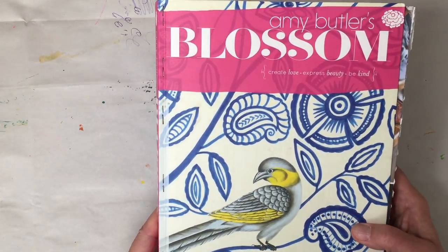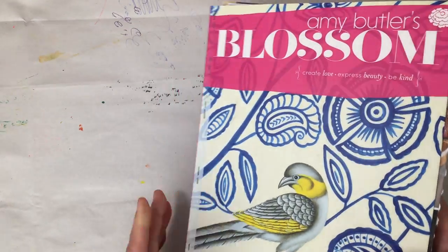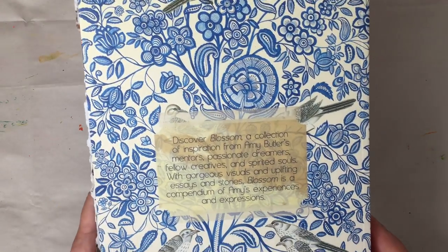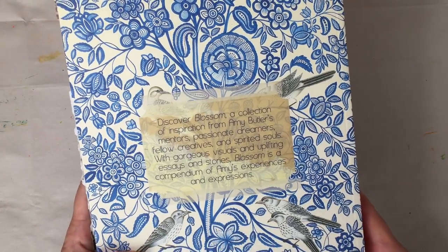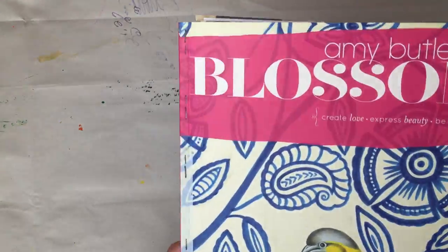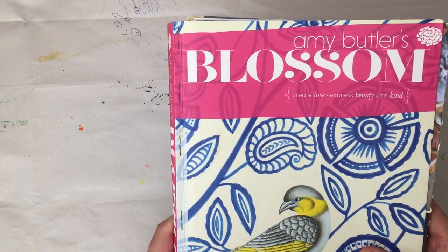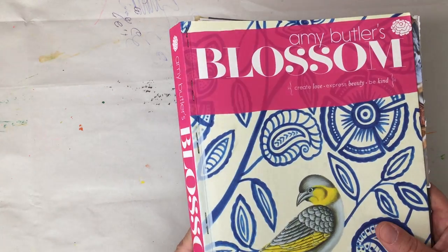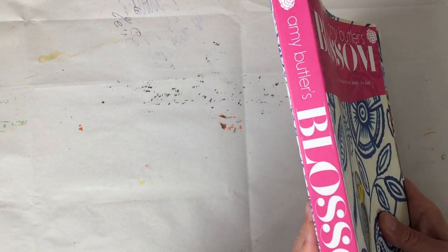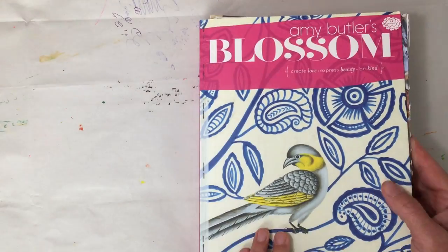I got this one used for nine dollars and 27 cents with free Prime shipping. The actual price listed on the book is $30 in the US. I wasn't really sure exactly what to expect, but Jan said it was eye candy — and it is! Look how thick this book is.